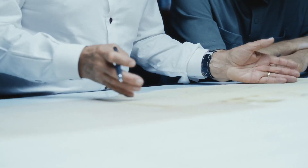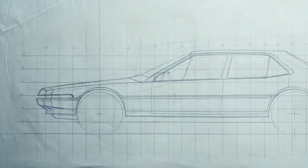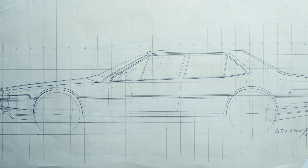It was Colin Chapman's choice, who then chose this one because it seemed more classic and sporty. It had to be a bit coupe and a bit sedan.